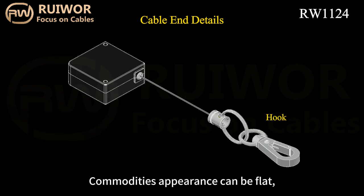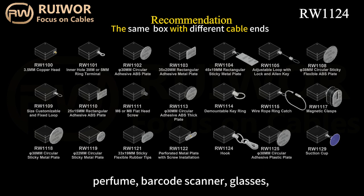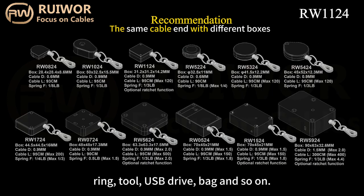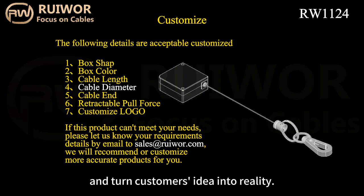Commodities' appearance can be flat, curved, and with holes, such as phone, remote control, perfume, barcode scanner, glasses, ring, tool, USB drive, bag, and so on. Our engineer team can design new products and turn customers' idea into reality.